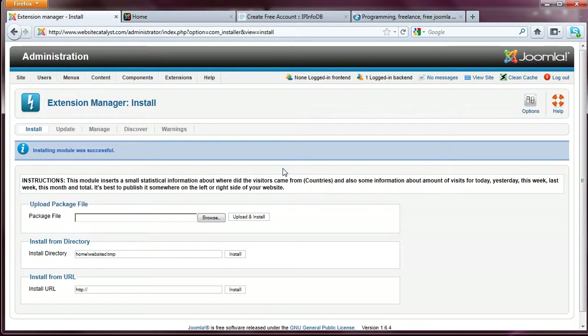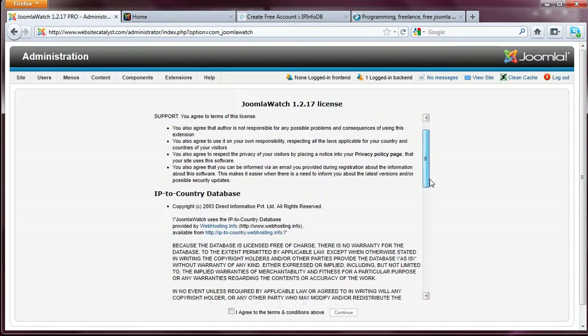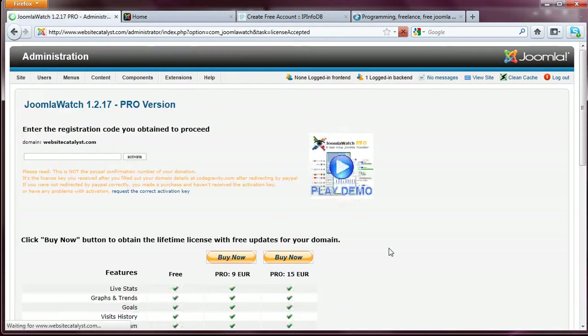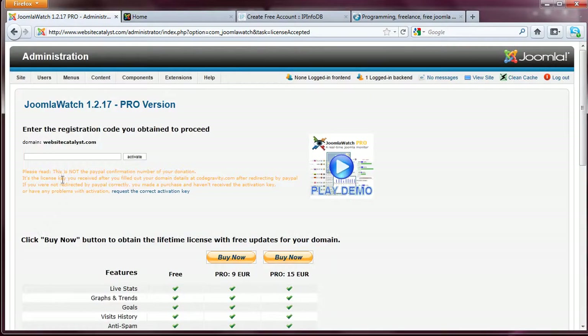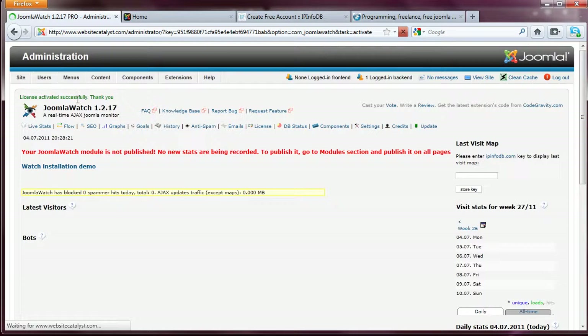The next thing we want to do is go ahead and activate this component. So let's go to Components, then Joomla Watch, and click on it. Here's the license agreement — read it at your leisure. I'm going to go ahead and accept the license agreement and click Continue. Now it's asking for the registration code. I have it open already, so I'm going to go ahead and enter the registration code. Click Activate and it says license activated successfully.